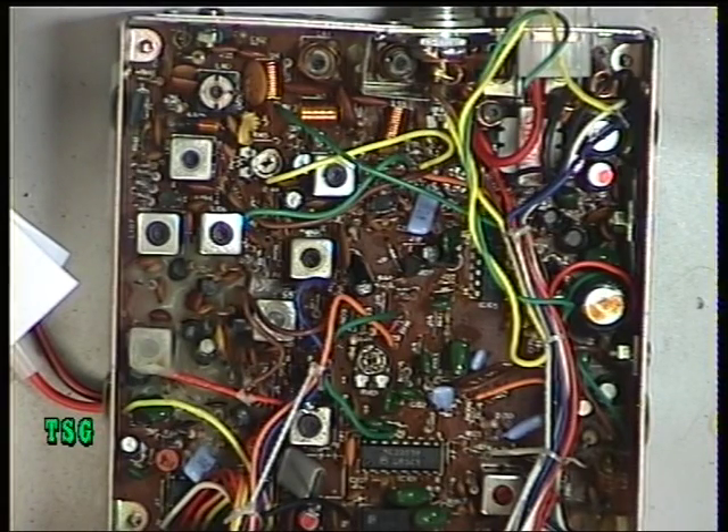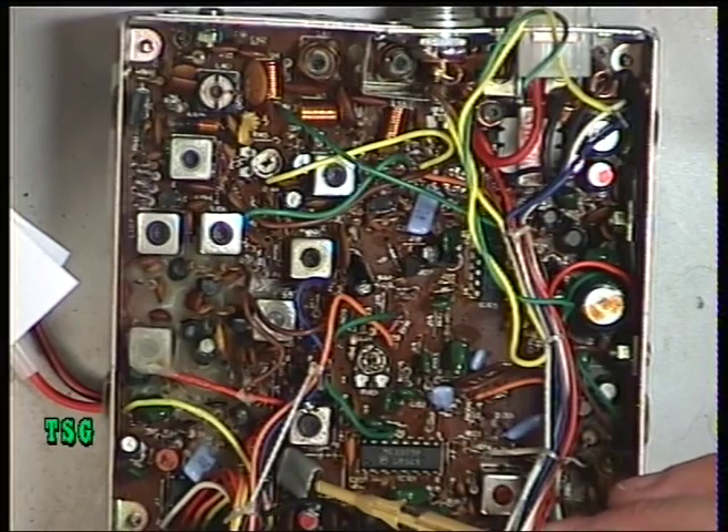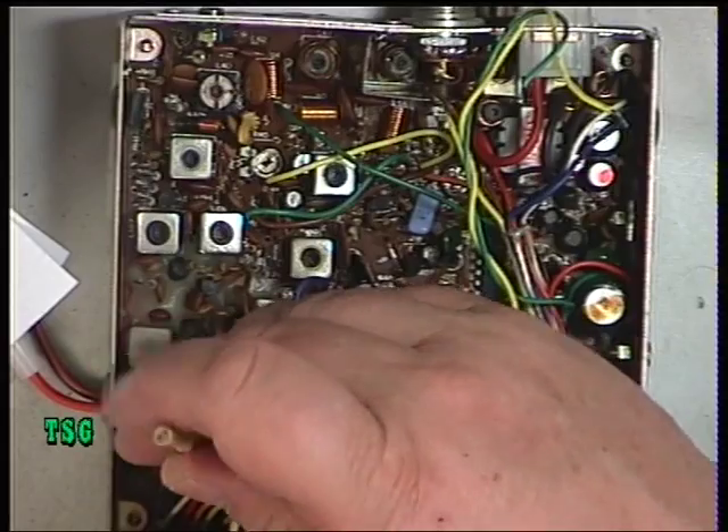Now we'll just make sure the radio is on frequency. It should be 27.79125 MHz. It's reading 27.79081 MHz — that's a little bit low. It's within acceptable tolerance but we may as well alter it. The reference crystal is 10.24 MHz, located just there, and the trimmer is the red part just to the left of it. We'll just try and pull that up — crystals drop naturally with age, so it's to be expected.